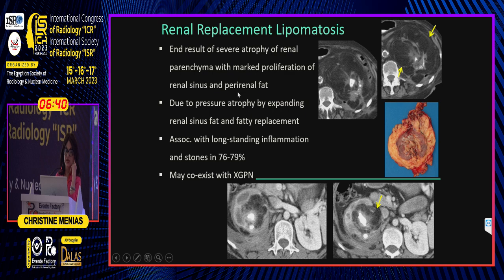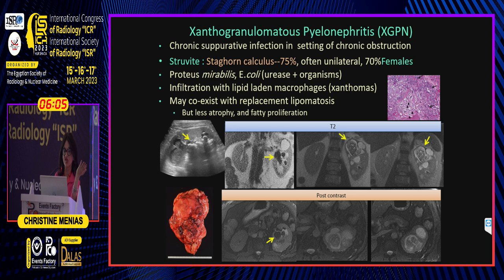The key is it's the end result of severe atrophy of the renal parenchyma, renal sinus, and peri-renal fat — usually due to long-standing inflammation, a kind of burnt-out kidney. This is the surgical specimen showing extensive peri-renal fat formation. It can coexist with XGPN, particularly if dealing with a struvite or infected UPJ stone with ongoing inflammation.